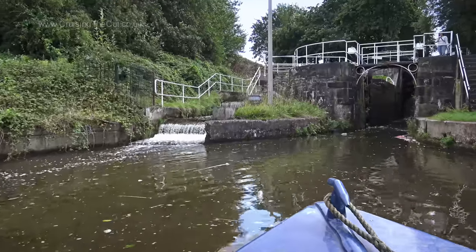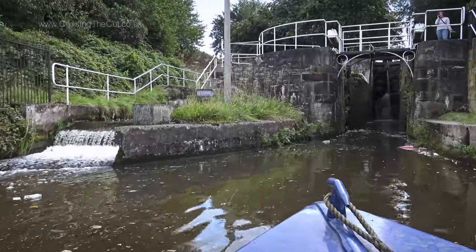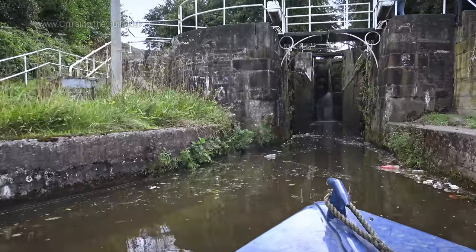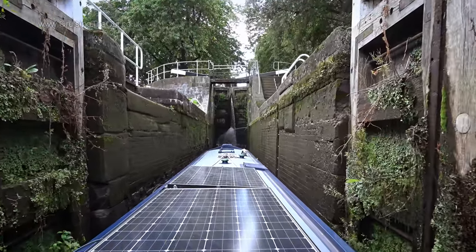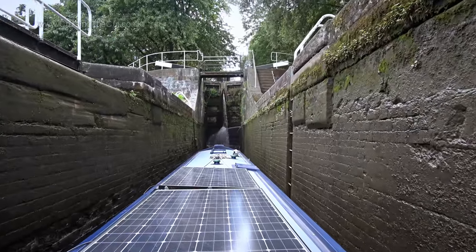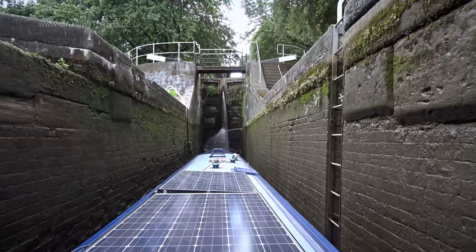They're not complicated, but because one empties into the other you have to have the entire flight set up ready for you before you go in. If going up you want the bottom lock empty and all the rest full. If going down you want the top lock full and all the rest empty. There are signs to guide you, although I did see a novice boater totally ignore them and fill both locks before coming down, which is just wrong.